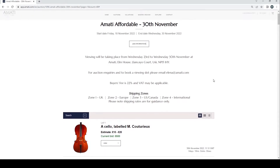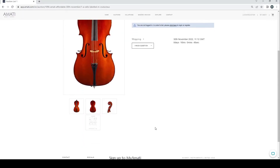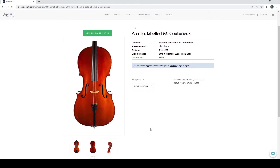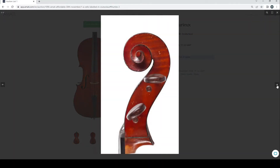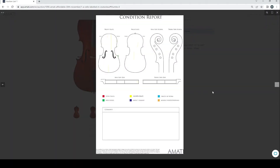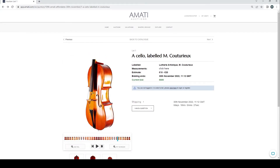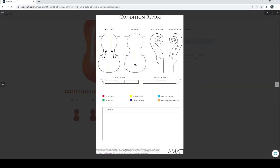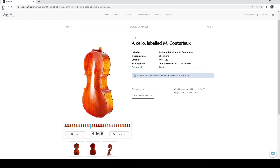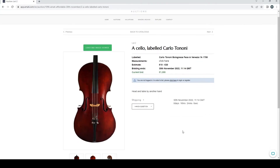Without further ado, let's get on with it. We'll probably look at quite a few of the cellos because they're a bit more interesting than the violins in this auction. We've got a cello labeled M. Quatero — current bid 600 pounds. All of the lots start at kind of 10 to 20 in this sale. It looks in the style of French stuff. We've got the 360 viewer on the Amati Auctions website which can be useful, and the condition report shows some closed cracks and a post crack on the back — quite unfortunate. Moving on, we've got a cello labeled Carlo Tononi at 1,300.